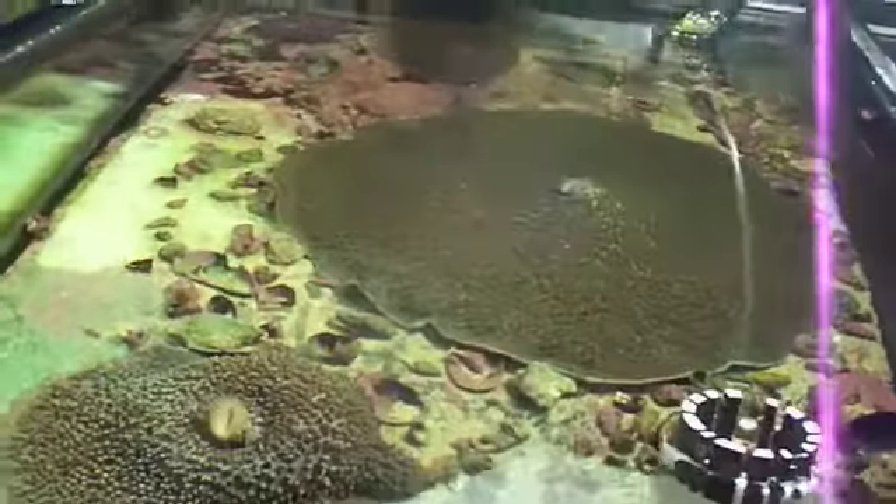Good sized tank. Some medium to large feeder goldfish that are going to be the pond fish for next year. This is a fish-only with live rock tank. There's a diadema urchin, some perculas, ocellarises, eel gobies, and a yellowtail blue damsel.